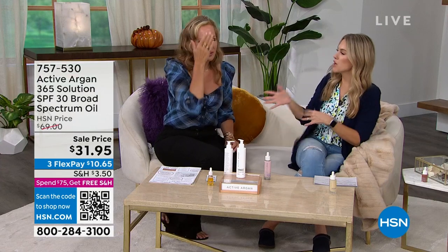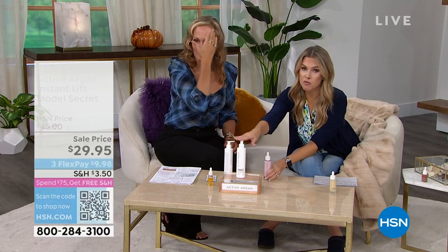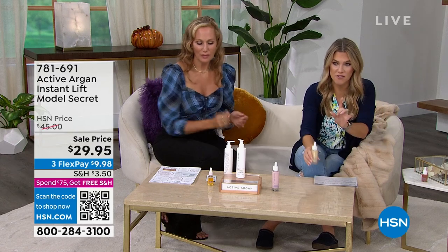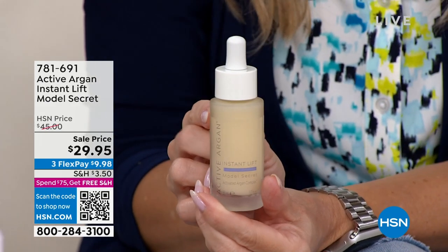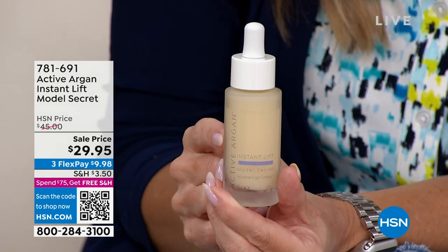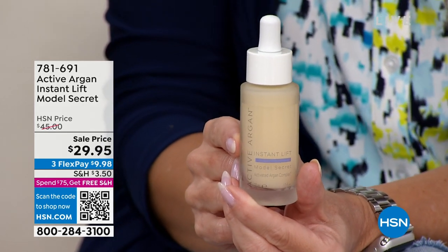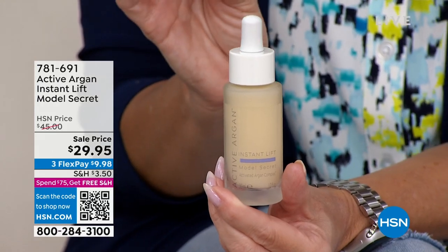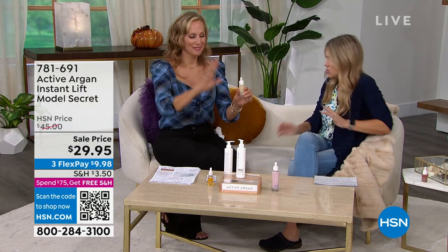So the Rosy Glow cleanser plus the SPF puts you at about $52. If you want to get to $75 for free shipping, I'm going to give you Morgan's secret — it's called Model Secret. Normally $45, these are flying out the door. This is a clinically shown way to firm, tighten, smooth your skin, and go to work on puffiness and dark circles — a reduction of 78% in the look of dark circles. Let me take over on this because the price point is insane. You need very, very little. Tell me what this is going to do.